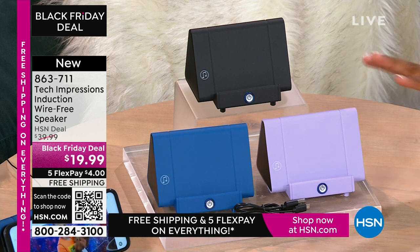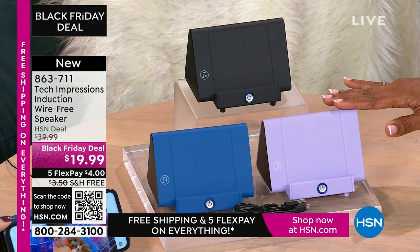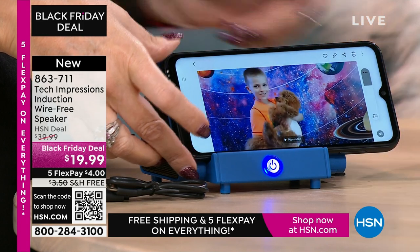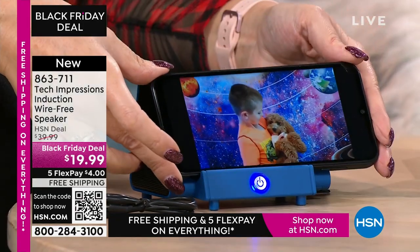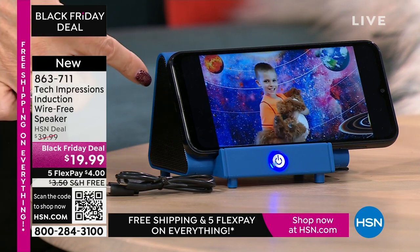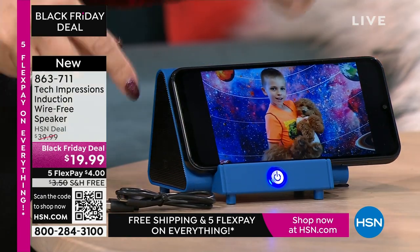We've got a laptop and a great camera coming up too. This speaker is not any one person specific — anybody you gift this to is going to open it up and use it that night. Remember when we were kids and we'd play with our toys the same day? With this speaker, you're going to open it and use it the day the person receives it — for video chatting with loved ones close and far away. All of a sudden they've gotten a little closer because you can hear them better. $19.99, FlexPay is $4, and shipping is free.